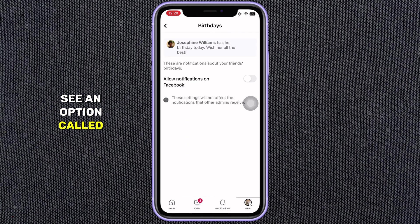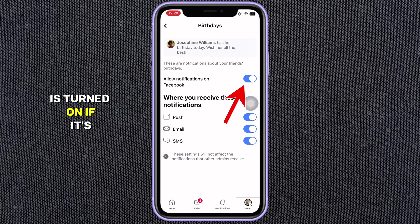You will see an option called Allow Notifications on Facebook with a toggle switch. Make sure the toggle switch is turned on — if it's turned on, it should be blue. This allows Facebook to send you notifications in general. By enabling this setting, you'll receive a notification on Facebook whenever a friend's birthday is approaching. If your problem is still not fixed, then follow the next process.